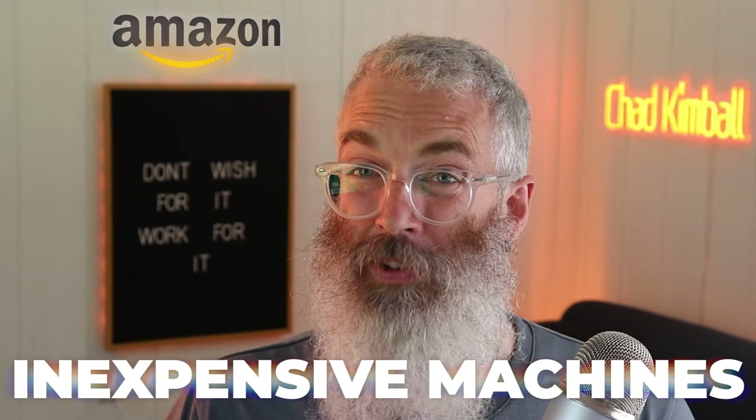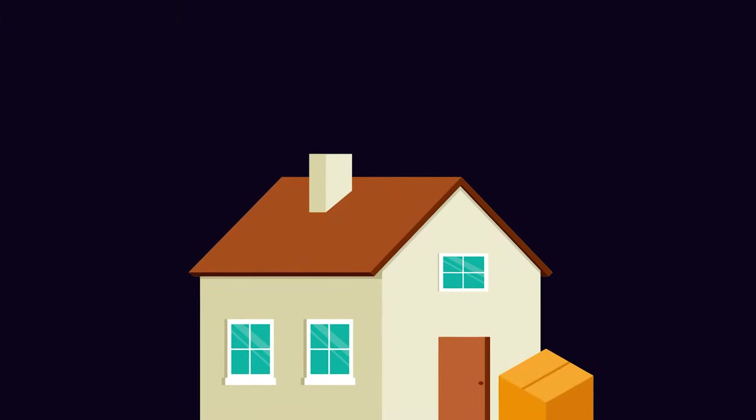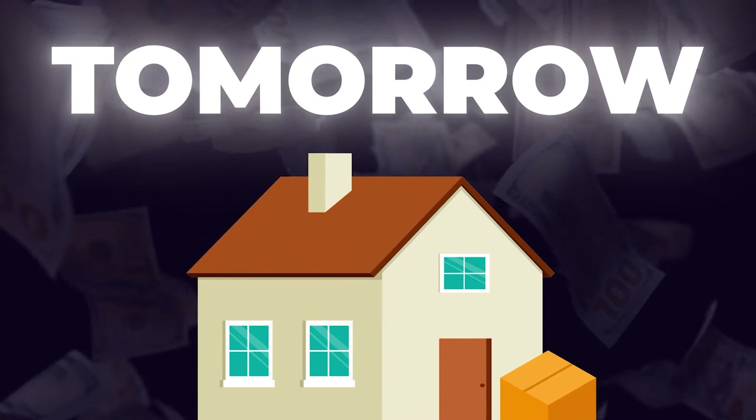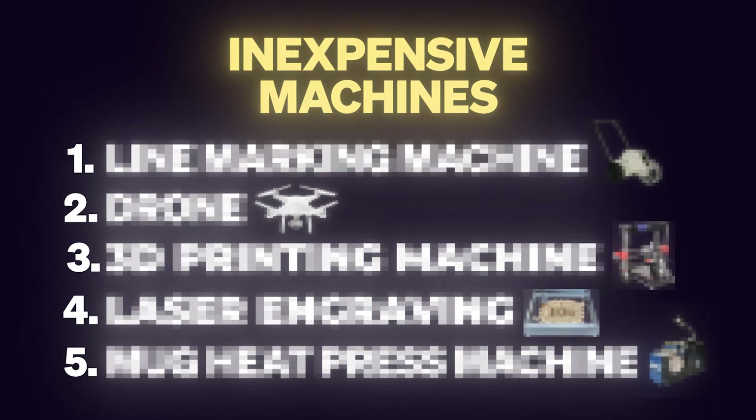People are buying inexpensive machines on Amazon and earning thousands of dollars in residual income every month. These are not massive complex industrial machines — they're actually quite simple to operate, anyone can easily learn how to set them up and use them, and you can get them delivered to your door tomorrow so you can start making money ASAP. You don't even need a lot of space; most of them can be operated on top of a table. In this video we're going to talk about five inexpensive money-making machines that you've probably never heard of.